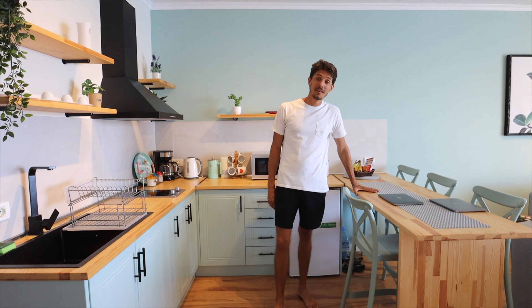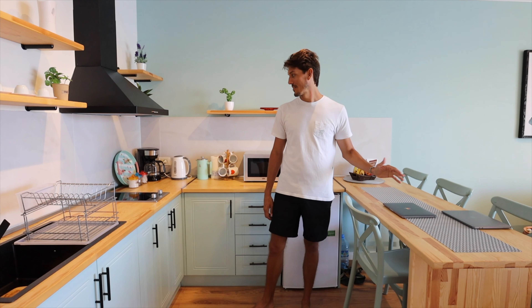We have this nice breakfast bar. We do get a lot of work done here, so that's good.